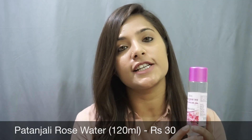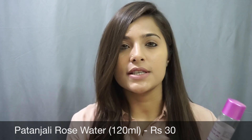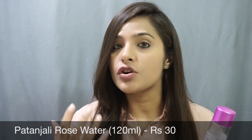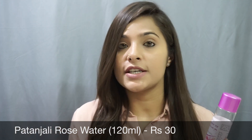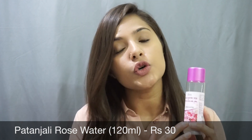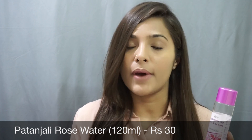The first product is rose water, which retails for rupees 30. I really like the one by Patanjali because it feels pure and natural on the skin, and whenever I use this, my skin instantly feels hydrated and rejuvenated. You can also use this rose water as a toner.